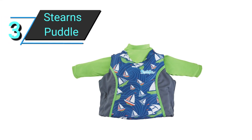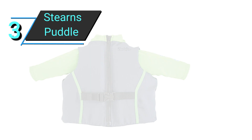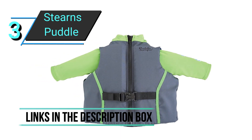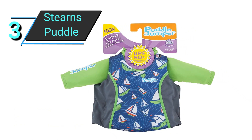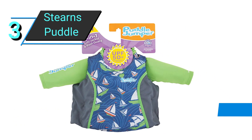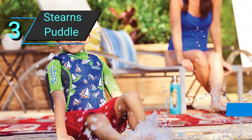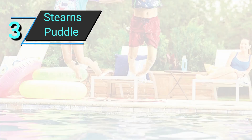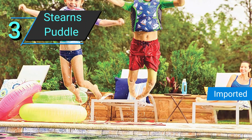Number 3: Sterns Puddle Jumper. This life jacket comes from Sterns' well-known Puddle Jumper brand and has an integrated rash guard with UPF 50-plus sun protection. This means it will block 93% of UVA and UVB rays, regardless of whether the jacket is wet or dry. It is certified for use on boats by the United States Coast Guard, and it enables a complete range of motion for children weighing 30 to 50 pounds.